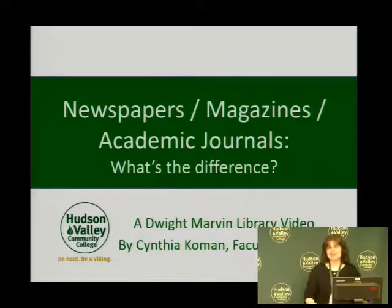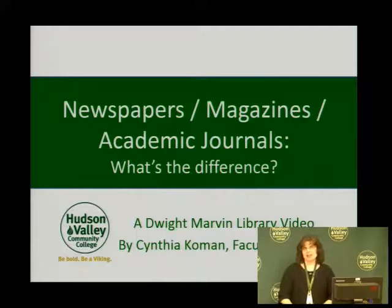Hello, my name is Cynthia Komen and I'm a faculty librarian here at Hudson Valley Community College. During this tutorial, I will tell you about magazines, newspapers, and academic journals and discuss the difference.